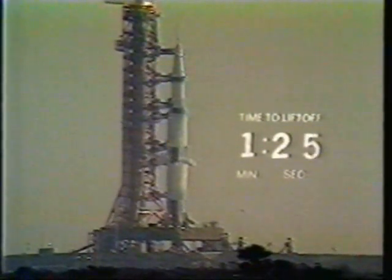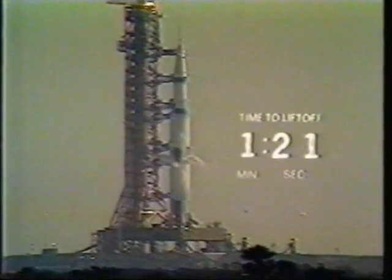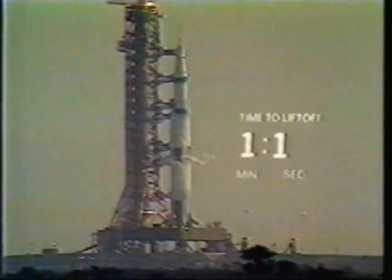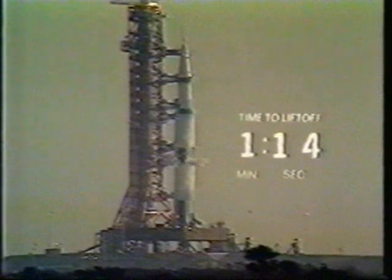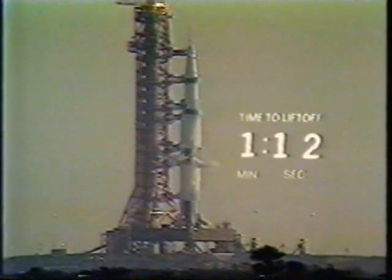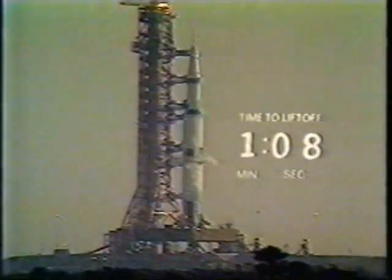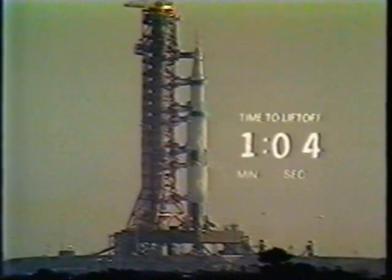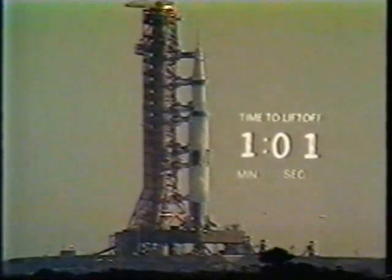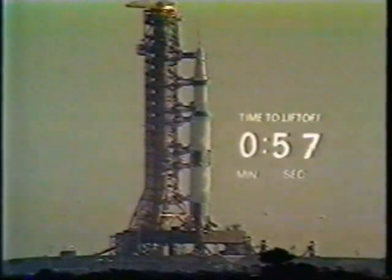The Apollo 8 crew standing by: Spacecraft Commander Frank Borman, Jim Lovell, Bill Anders. We now have a report that the liquid hydrogen tank on the third stage is pressurized. One minute, 15 seconds. All third stage propellants pressurized at this time as we come up on the 60-second mark on a flight to the moon. T-minus 60 seconds and counting.